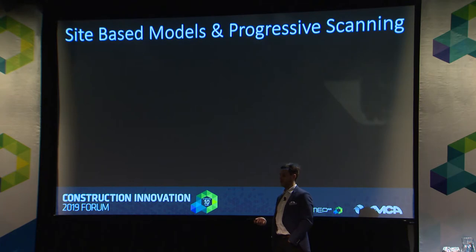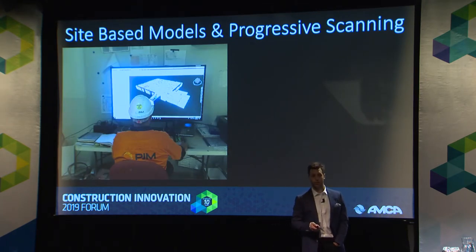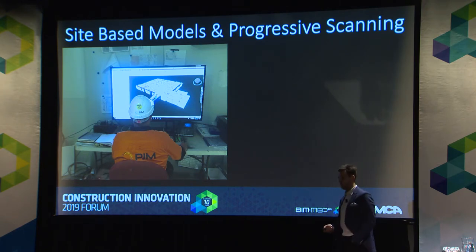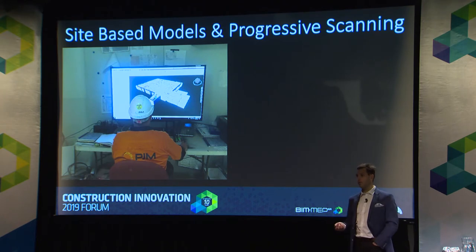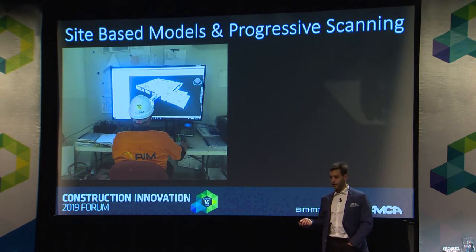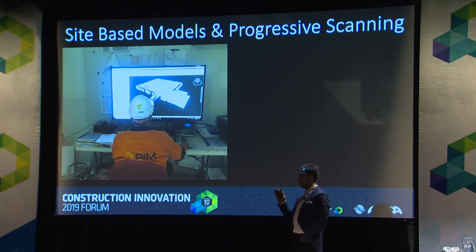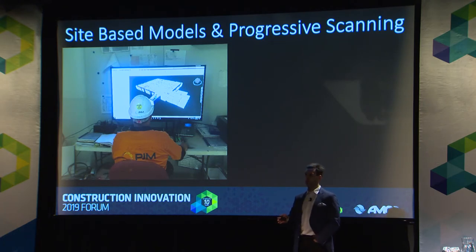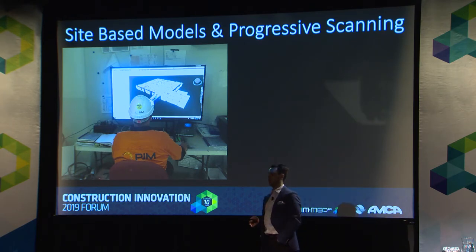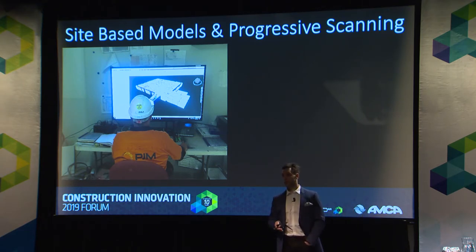Something else we've implemented with our Construction Technical Lead is site-based models — setting up a 55-inch screen on site in our site office and pushing live models to site every week or bi-weekly. Having someone proficient in Navisworks and Revisto, utilising Revisto on an iPad on site, has been groundbreaking for our company in terms of being able to coordinate on site on the go rather than fishing for PDFs. In a recent example, having this set up on site for about 12 months, every day I'd go to site there'd be a line out the door of other trades asking questions about the model — 'where am I going next, can I go here?' That's part of the coordination process, and having this facility there really benefited the entire team.